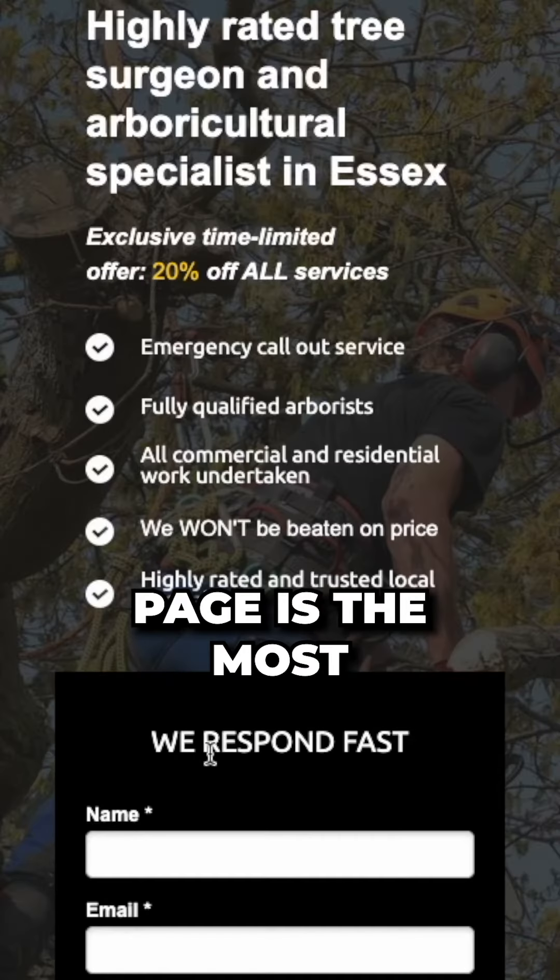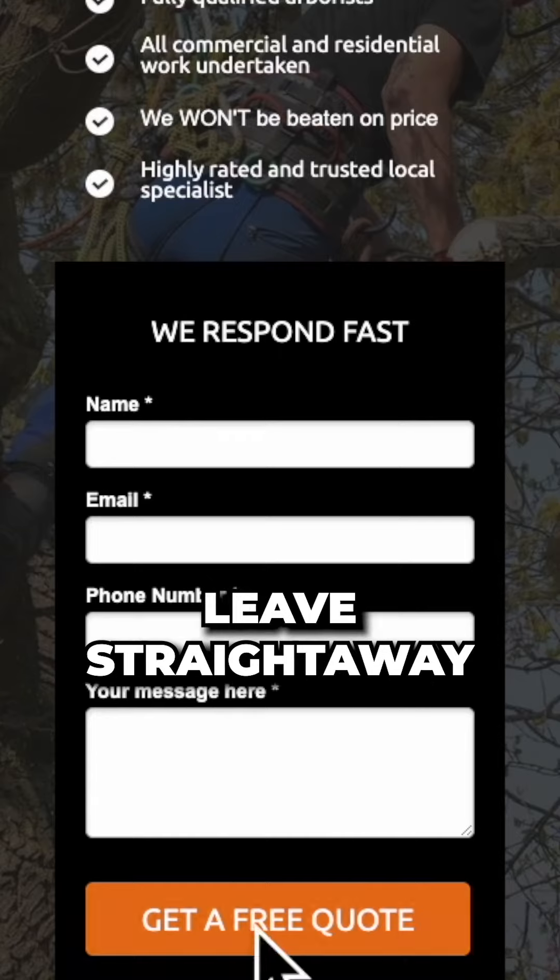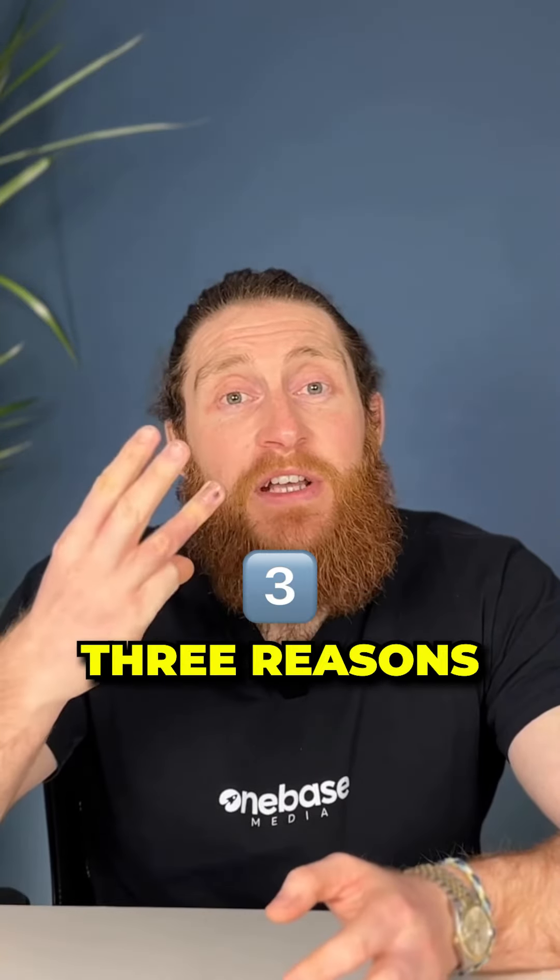This top section of your homepage is the most important part of your website. If you get this wrong, visitors will leave straight away and you will lose a customer on the spot. So here are the top three reasons why people bounce straight off of your page.